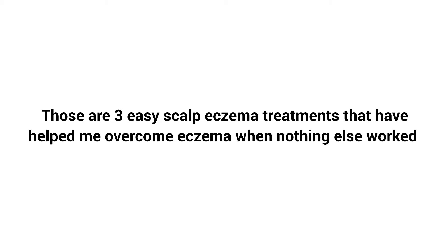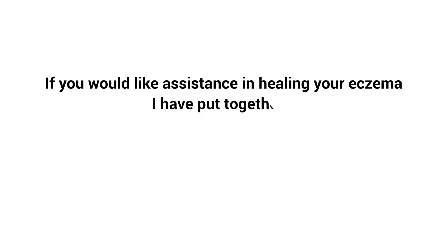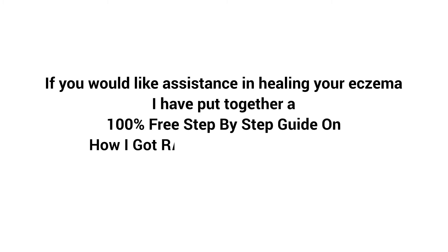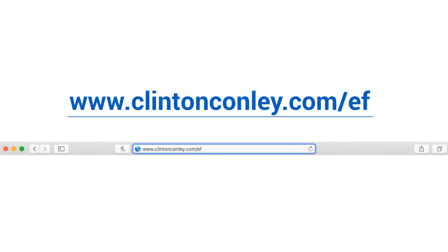Those are three easy scalp eczema treatments that have helped me overcome eczema when nothing else worked. If you would like assistance in healing your eczema, I have put together a 100% free, step-by-step guide on how I got rid of eczema naturally. You can get my guide, Eczema Freedom, for free — just type www.clintonconley.com/ef into your browser right now and hit go.